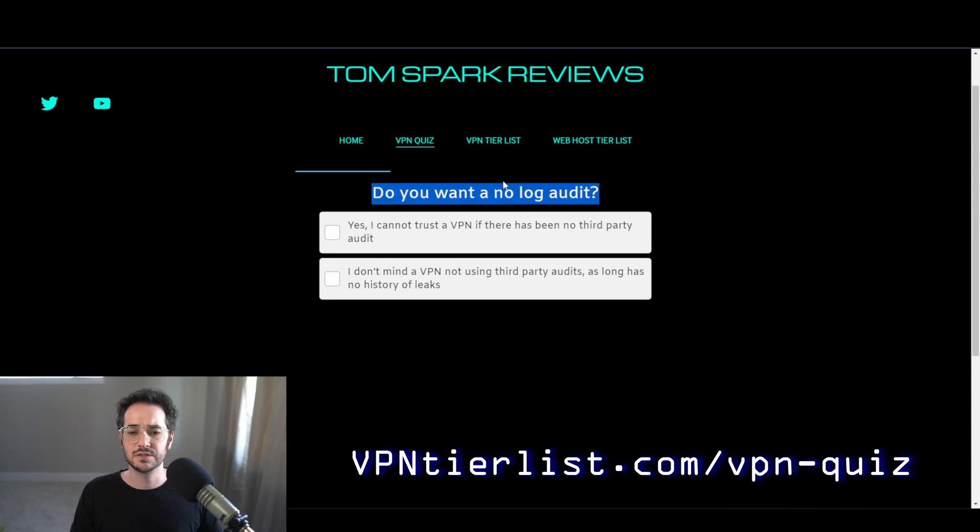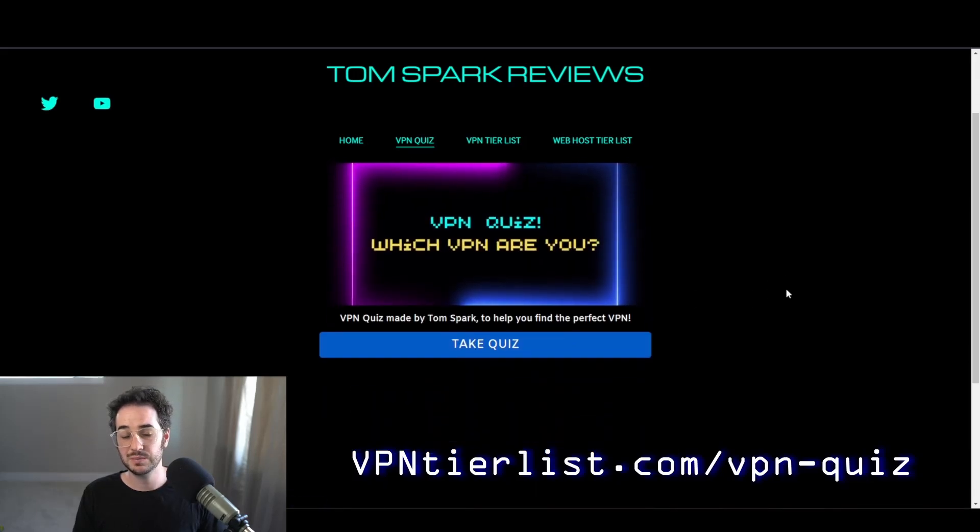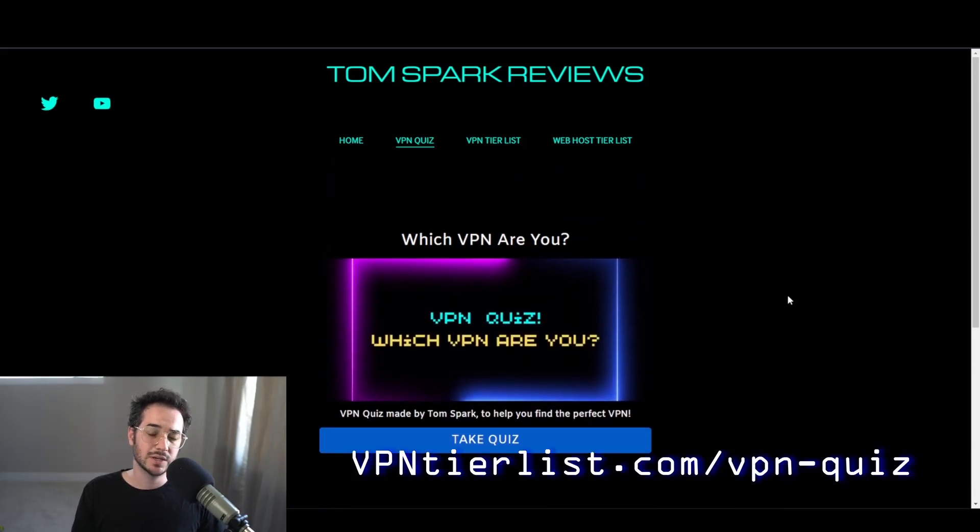I'm not going to go through the whole quiz because you should take it yourself and see what VPN you get. If you decide to get that VPN, there'll be a button at the end of the quiz — if it helped you, click that button and you'll be taken to the VPN website through my affiliate link, which helps support the channel. I'll see you in the next video very soon. Let me know in the comments which result you got — I'll know you made it this far.